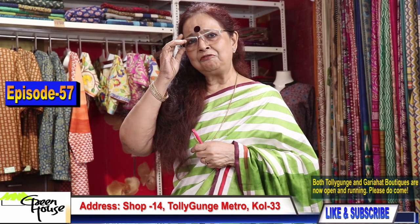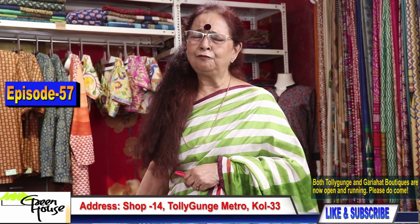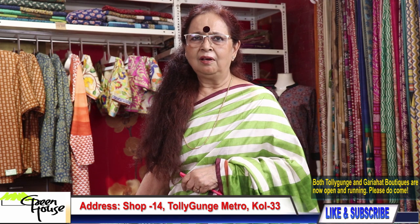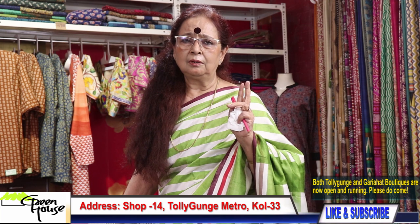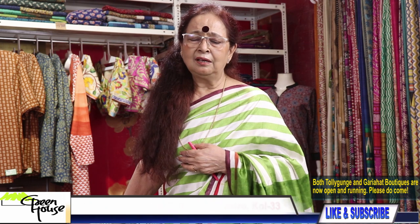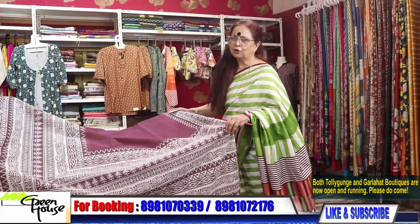Nomoshkar to all my friends and patrons of Greenhouse — a happy day today, enjoy yourself! I've got a lot of things for you, patiently watch my program. Both stores are open: the Tolliganch Metro as well as the Kya Tala store. So I am happy — keep dropping in, please. As I say, nothing is as graceful as a cotton sari.